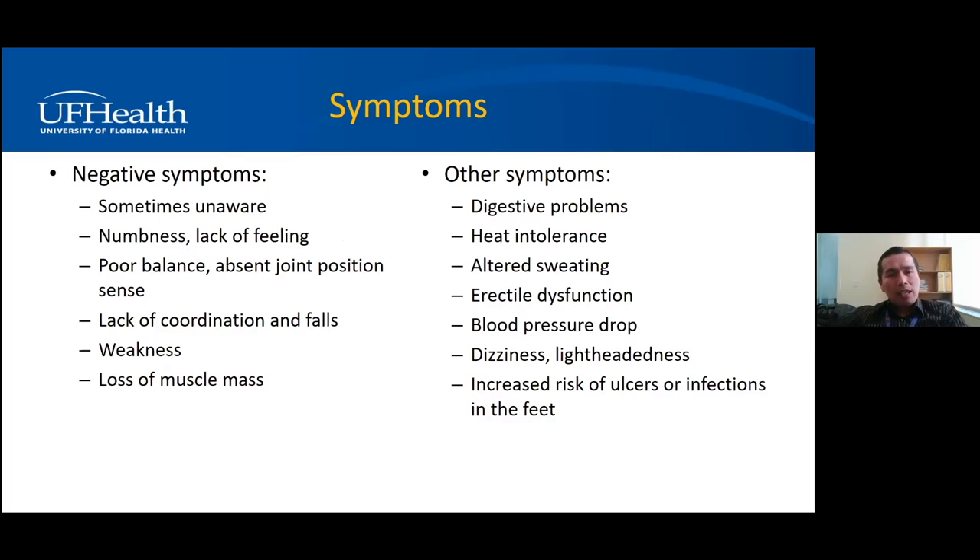Negative symptoms are the opposite — your nerves don't fire when they should, so you don't feel anything. It's completely numb, like dead, a lack of feeling. You can also notice poor balance or loss of position sense: trouble walking in the dark because you don't know where your feet are, having to hold onto something. It can also involve weakness when the motor nerve is not functional, and there could be muscle atrophy as well.